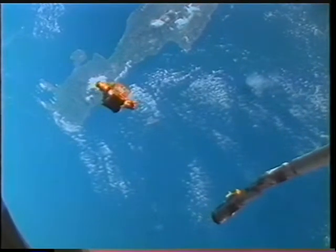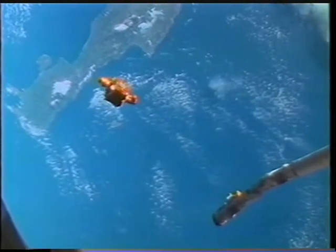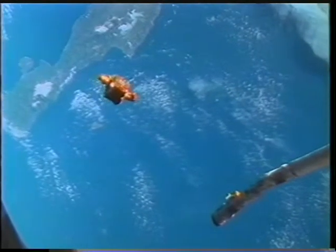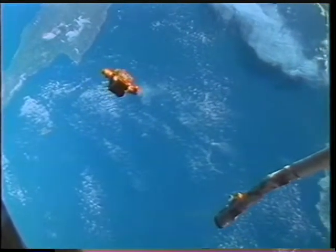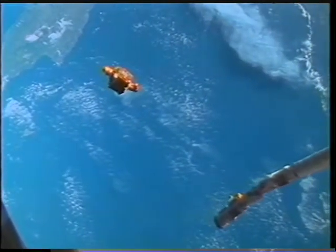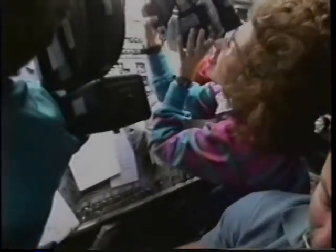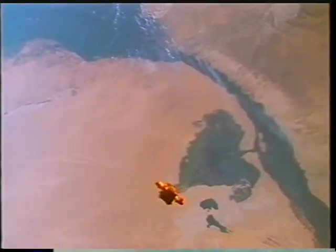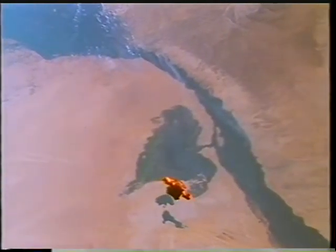Once Spartan left us, we had absolutely no interaction with it whatsoever. We did the three separation burns and backed off to just a little over 100 miles — about 110 miles — over about a 24-hour period, then started a long series of burns to rendezvous with the Spartan 48 hours after deploy. We decided to show you the whole sequence because it's really some of the more spectacular motion picture video that we got on the flight.